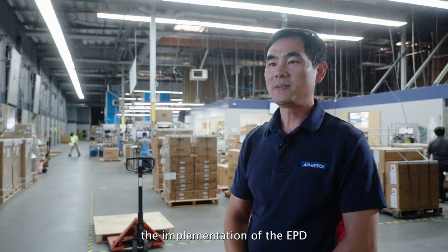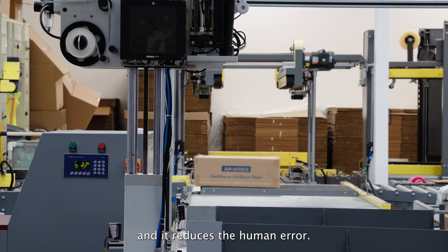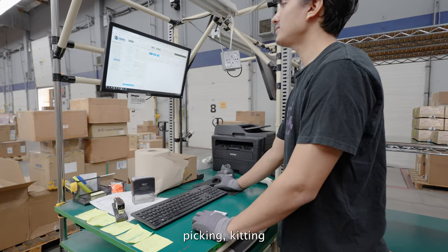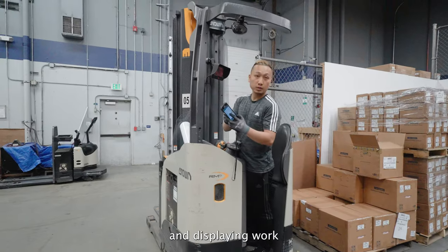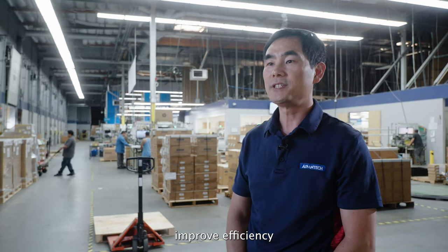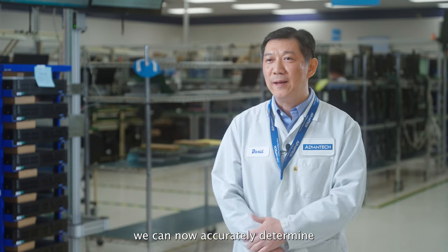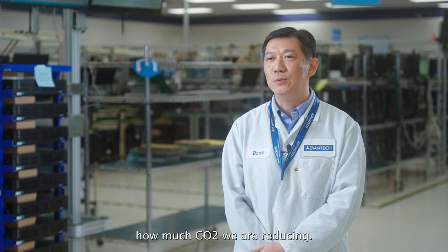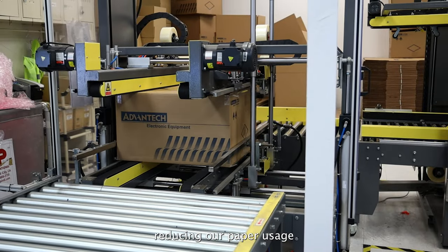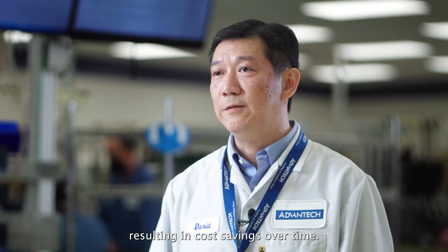The implementation of the EPD improves work efficiency and reduces human error. Furthermore, the switch to WMS for sorting, picking, kitting, and displaying work from executive mobile devices and ePaper shall greatly improve efficiency. By switching to batteryless EPD products, we can now accurately determine how much CO2 we are reducing. We are contributing to protecting forests, reducing our paper usage, and actively decreasing our carbon footprint, resulting in cost savings over time.